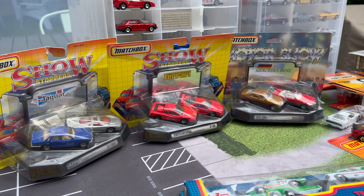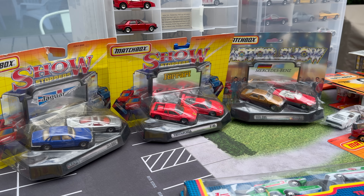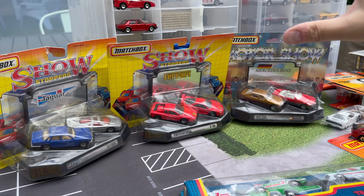I did a four-parter out of the Matchbox Gathering back in July. We talked to Jason Meeker about the history of these cars, and I just showed all these additions that I acquired. Now I've got more to show — I promised that I was going to open these up, and I'm going to do that today. These are the Motor Show Showstopper models, plus some other acquisitions I'm going to add to my 8-dot collection.